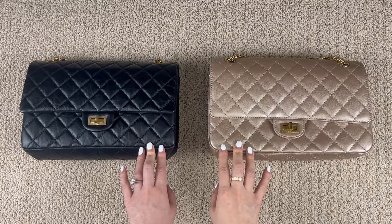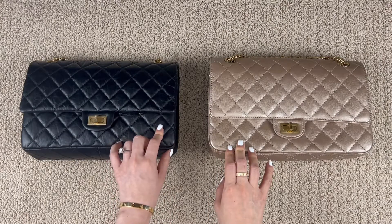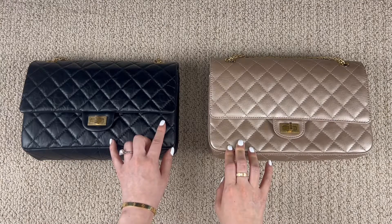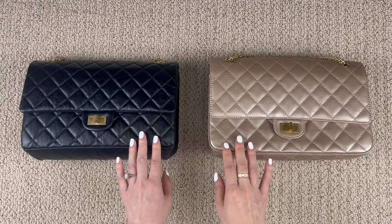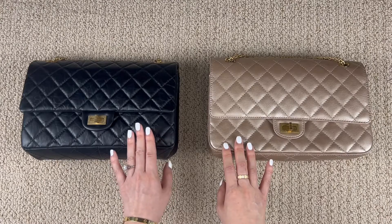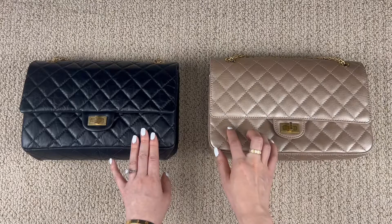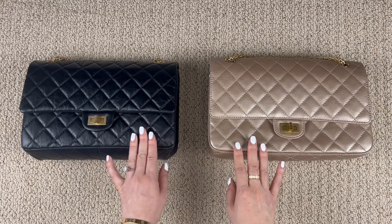When looking at the leathers side by side, I can feel that the aged calfskin leather is a lot softer and more supple compared to the regular calfskin leather. This is mostly due to the fact that the regular calfskin has graining to the leather, unlike the aged calfskin.